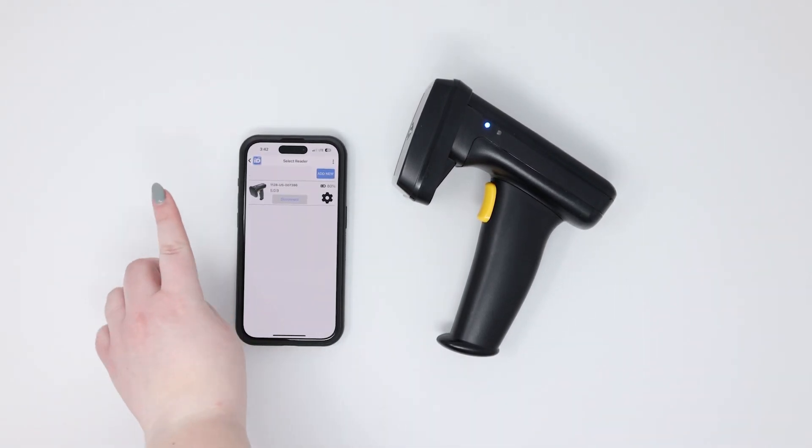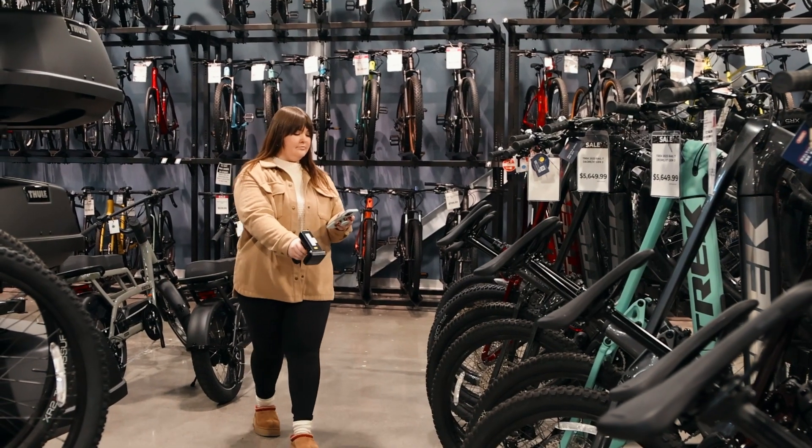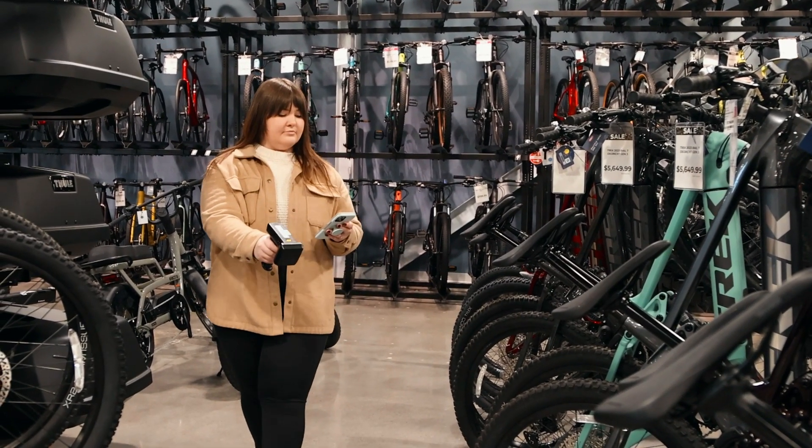And our tool isn't just for counting. Need to track down a missing item? It's easy — just open our search tool and let the reader guide you right to it with audio and visual cues.